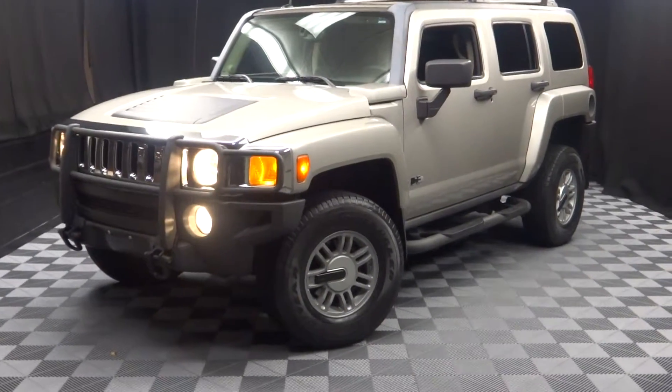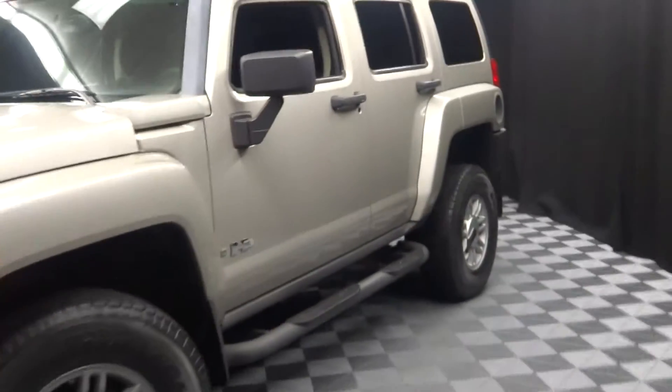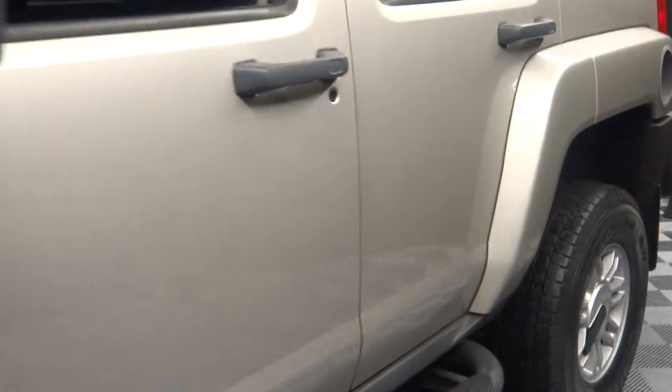All right, car shoppers, welcome back to Lexus of Wilmington. We literally just got this in — this 2006 Hummer H3.